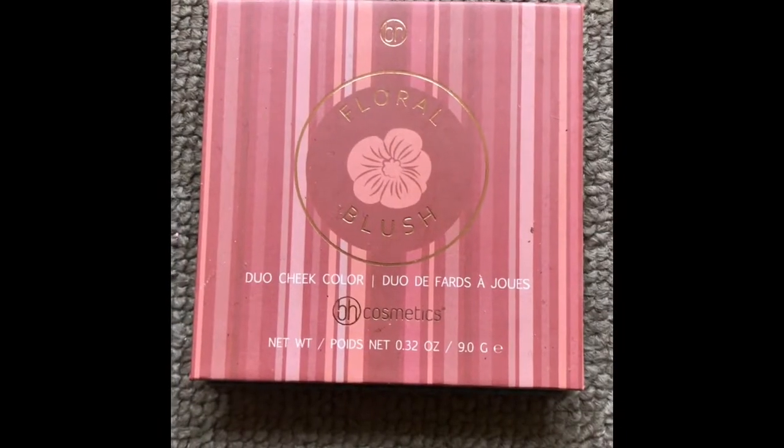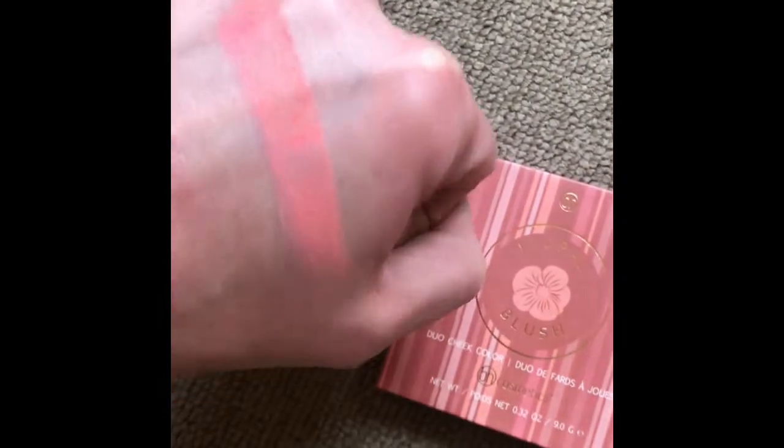By BH Cosmetics in the shade Caribbean Coral — it's a dual cheek colour blush.